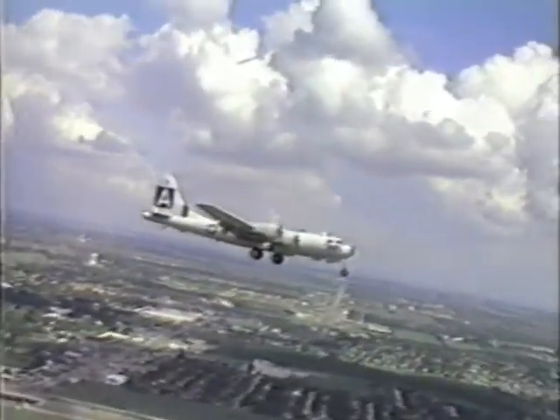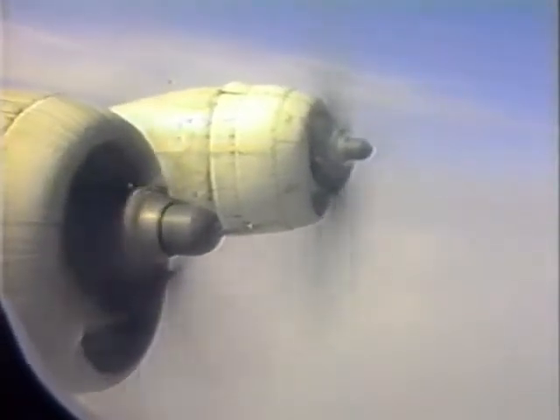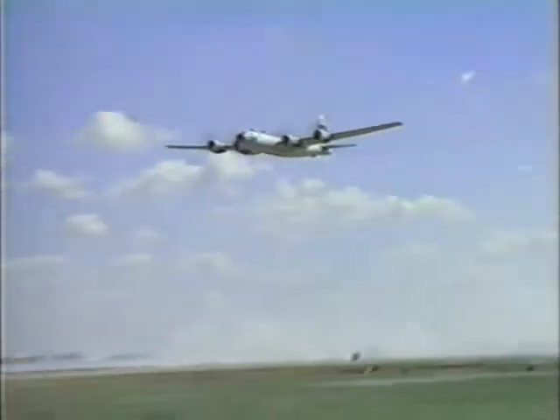From airfields in India and China, the huge bomber flew raids on targets in the China-Burma-India theater. Later, B-29 bases were built on captured Saipan, Guam, and Tinian. From these islands, the 21st Bomber Command staged high-altitude raids on the Japanese homeland.